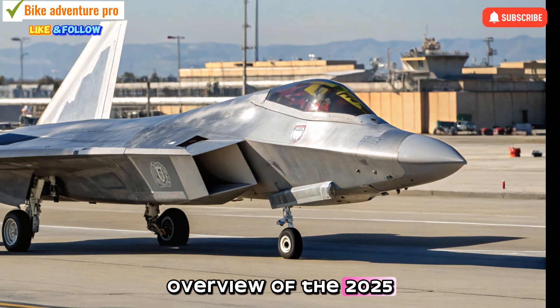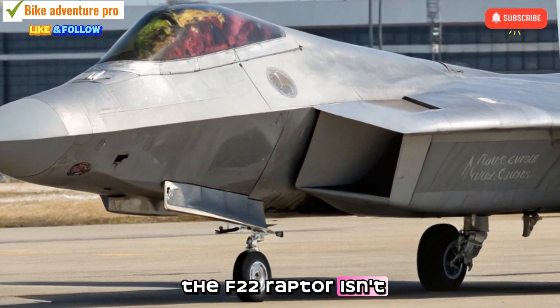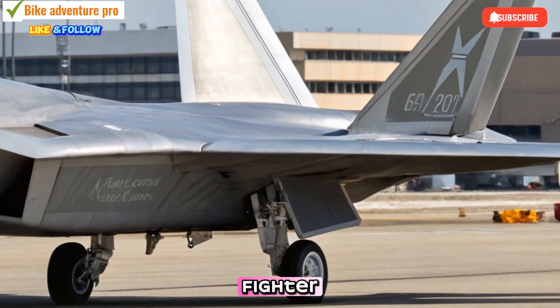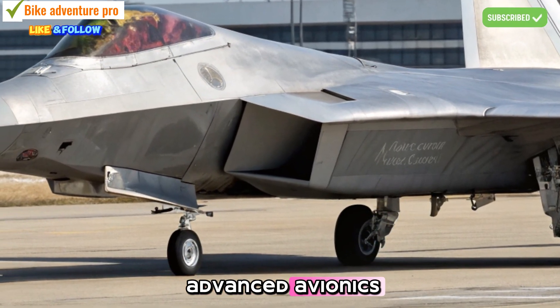The 2025 variant of the F-22 Raptor isn't just a refresh — it's a comprehensive upgrade of an already iconic fighter. Originally introduced as the pinnacle of air superiority, the new Raptor integrates advanced avionics,